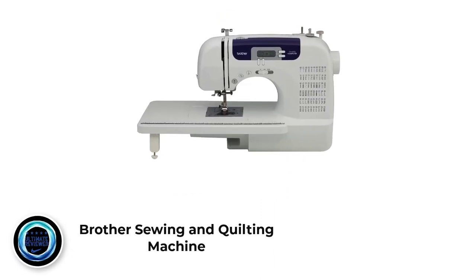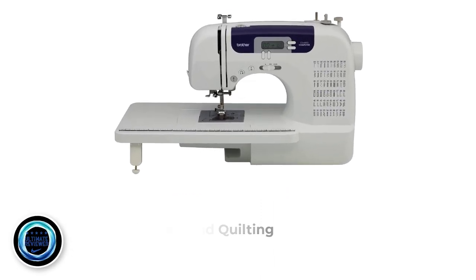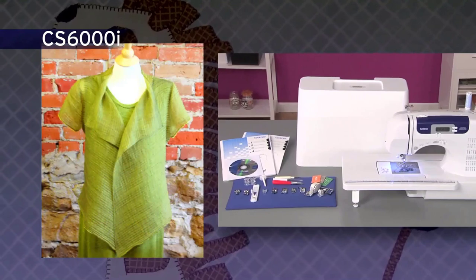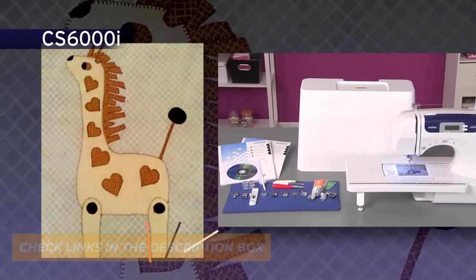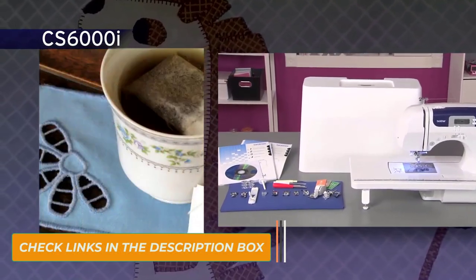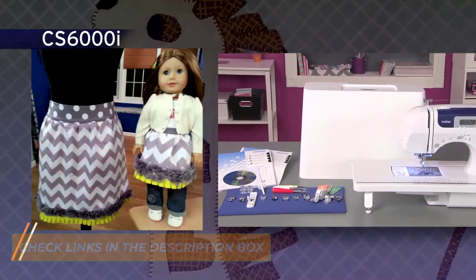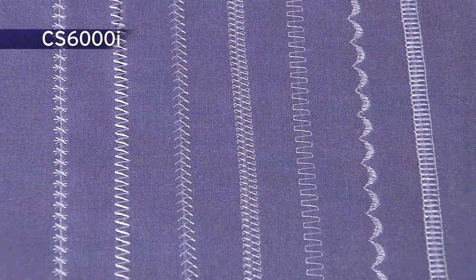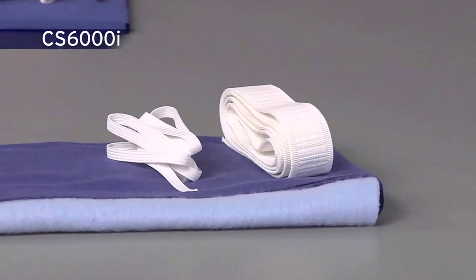Number 2: Brother Sewing and Quilting Machine. The Brother CS6000i is yet another winner of the 2018 Women's Choice Awards. This impressive portable sewing machine is feature-rich and highly functional, yet quite affordable. This user-friendly and portable sewing and quilting machine offers a wide range of quilting and sewing features at an affordable price. The CS6000i features 60 built-in sewing stitches, including decorative stitches and seven styles of one-step buttonholes.